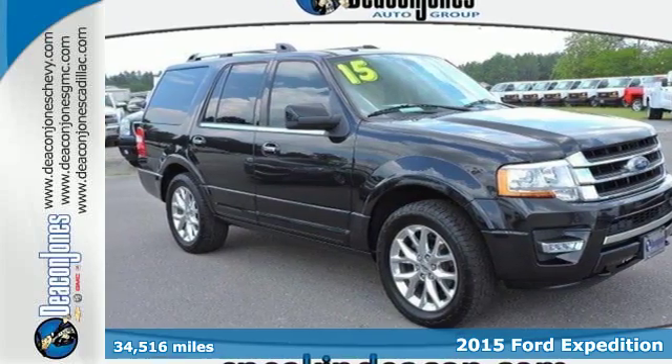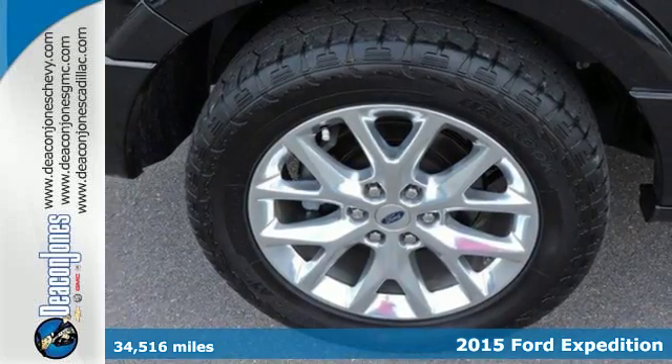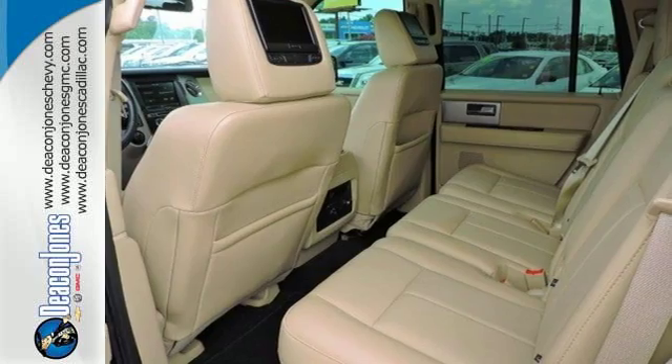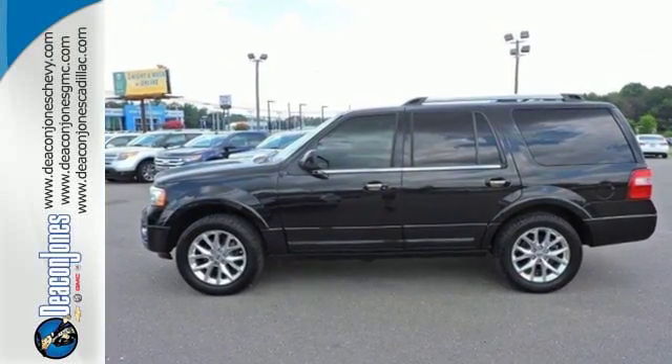Here's a 2015 Ford Expedition Limited. Provided you with a bounty of big-time capability, it's quite simply the do-it-all SUV. Its 3.5-liter EcoBoost V6 engine will provide you with a perfect blend of power and efficiency.